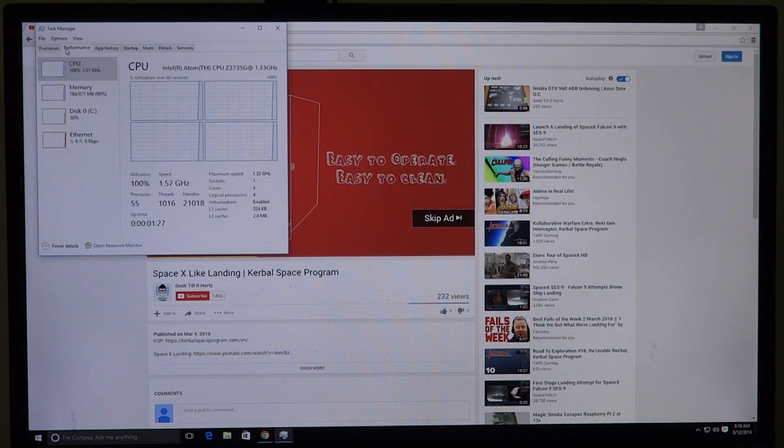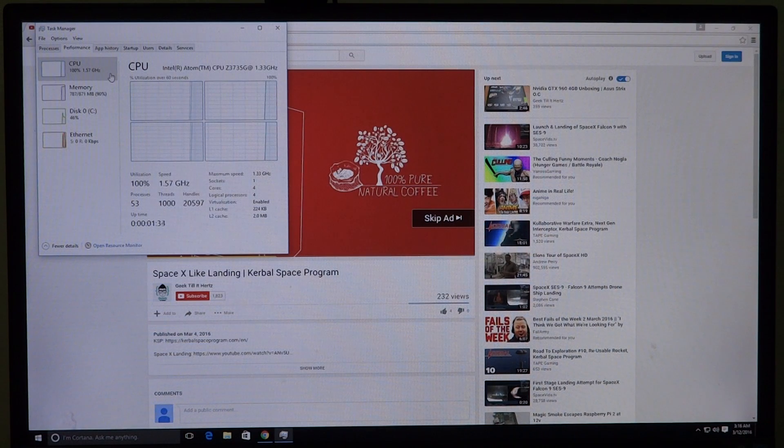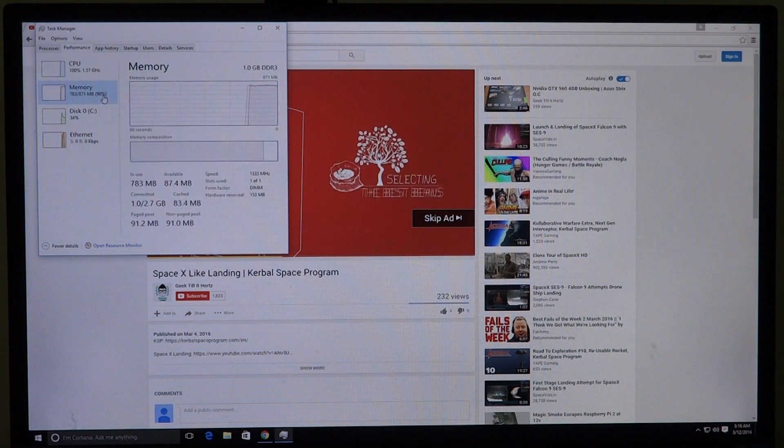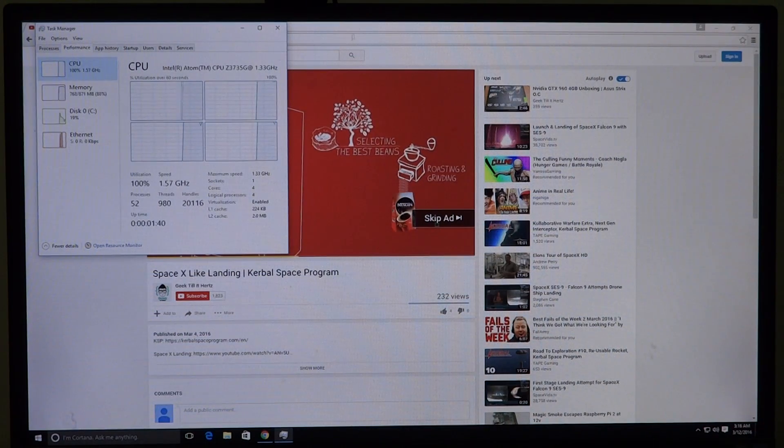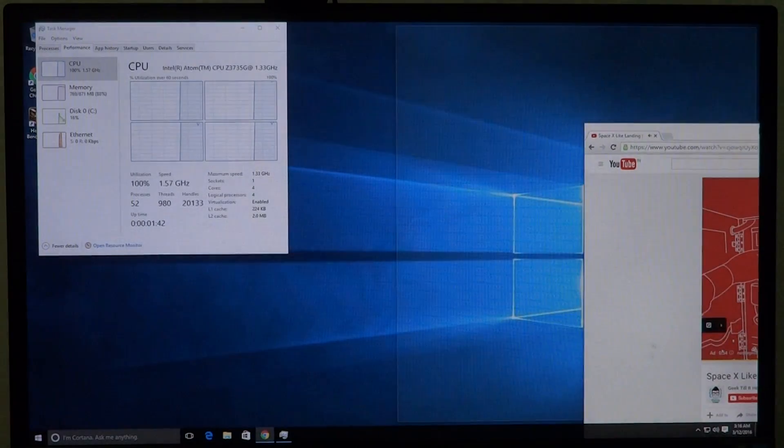As you can see, when the system has just booted it does take 100% CPU utilization, and even the memory utilization is very high — considering this board has only one gig of RAM.